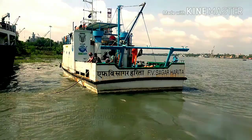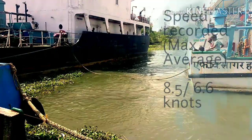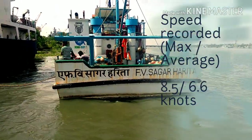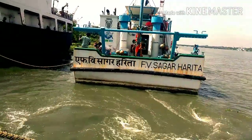This new generation energy efficient green fishing vessel is fitted with the latest technology solar panels, aiming to promote green energy and reduce the carbon footprint. The solar panels fitted on the vessel cater to the energy requirement for navigational lights, cabin lights, etc.